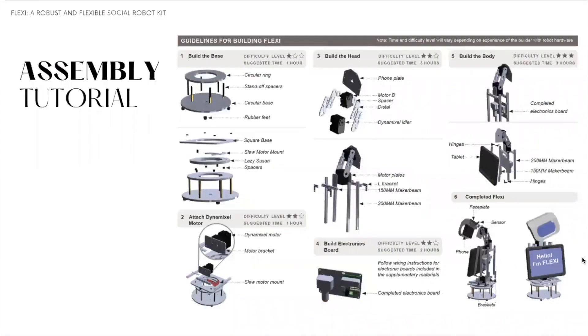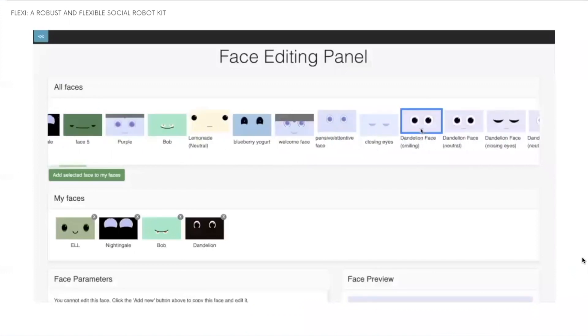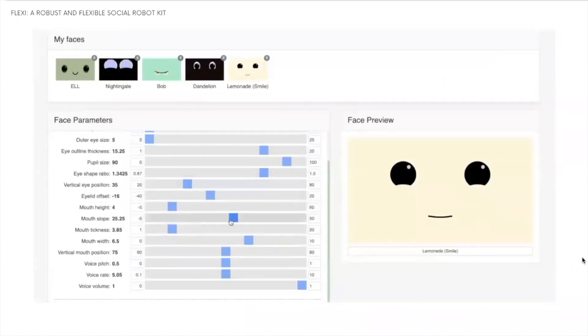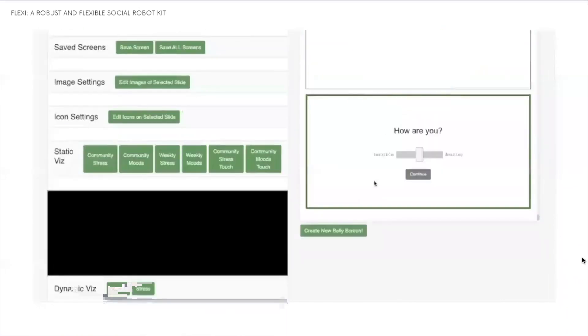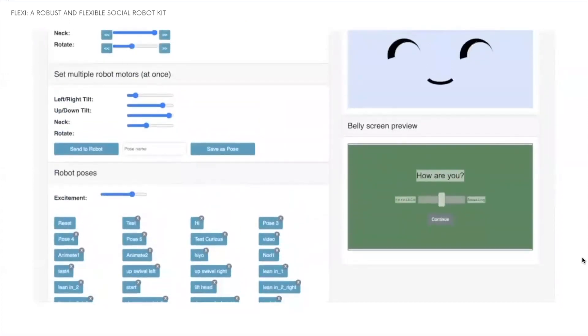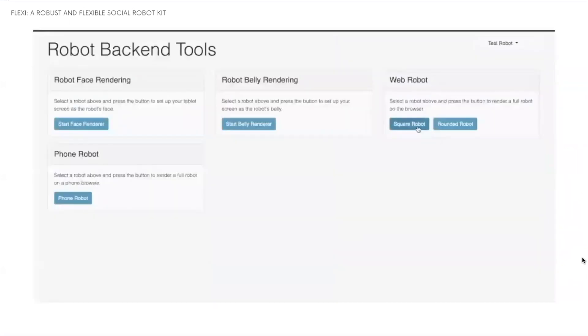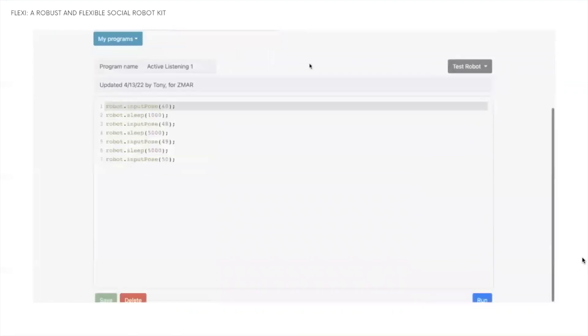The assembly tutorial to put all the parts together is also available in the pictorial. The software of Flexi was created by this research team and is available in open access. You can create your robot face or select one from predefined ones, and the parameters of the face can be easily changed with sliders. The belly screen can be personalized by adding a new belly screen, and there are templates you can use too. The robot can be controlled through a user-wizard interface to control the motors and screens. You can render your robot design on a computer, phone, or the actual physical robot, and new programs can be added or existing ones modified.